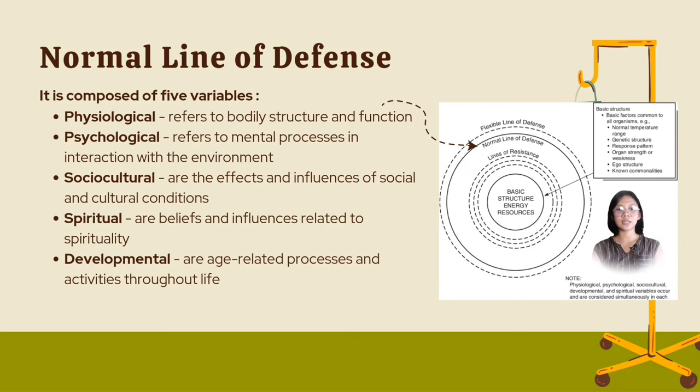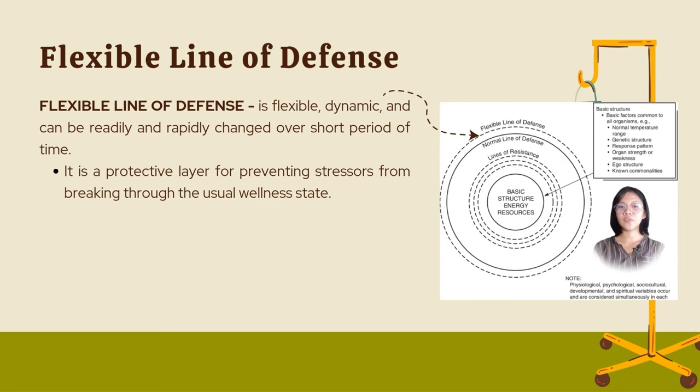Following the normal line of defense is the flexible line of defense. It is flexible, dynamic, and can be readily and rapidly changed over a short period of time. It is a protective layer for preventing stressors from breaking through the usual wellness state, keeping the system free from stressors, and is dependent on several factors.